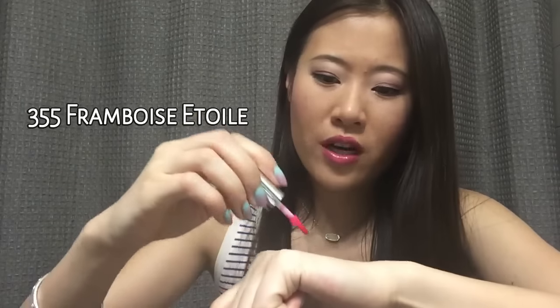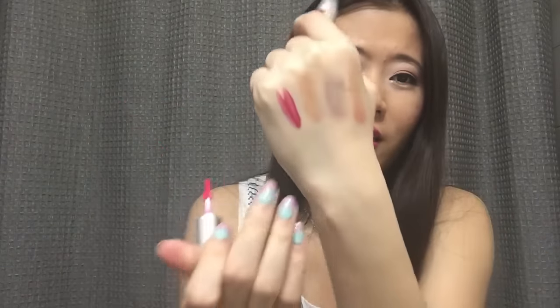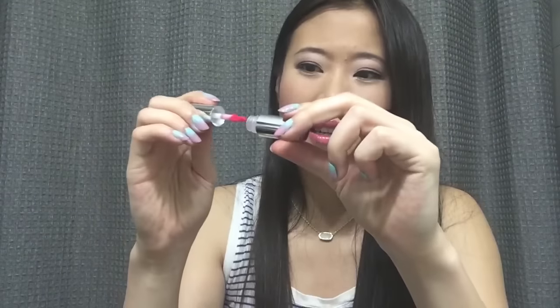Then we have a sample size Lancôme Lip Lover. I really couldn't read the shade name — it's too small, but maybe I'll look it up online and write it in the description. Let me give you a swatch. I like this color — it's a raspberry, kind of intense pink shade. It's probably going to go well with the lip look I have today. It feels very comfortable, not sticky, and it feels moisturizing. I like it so far.